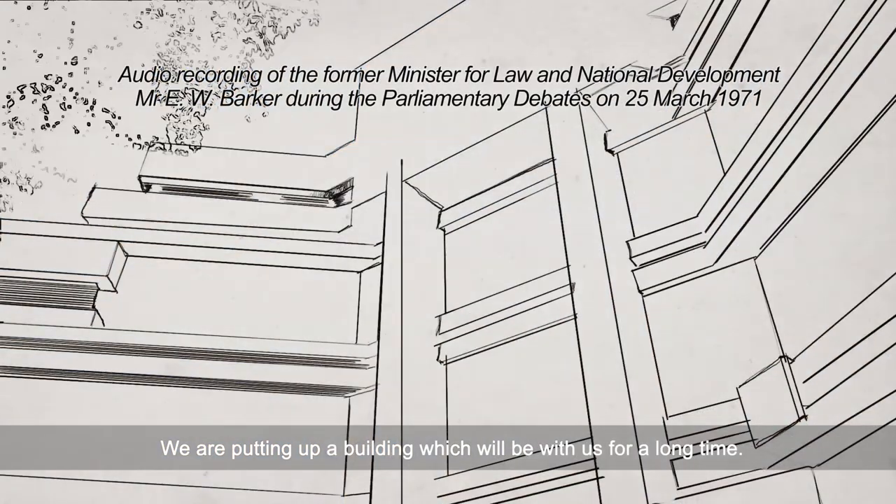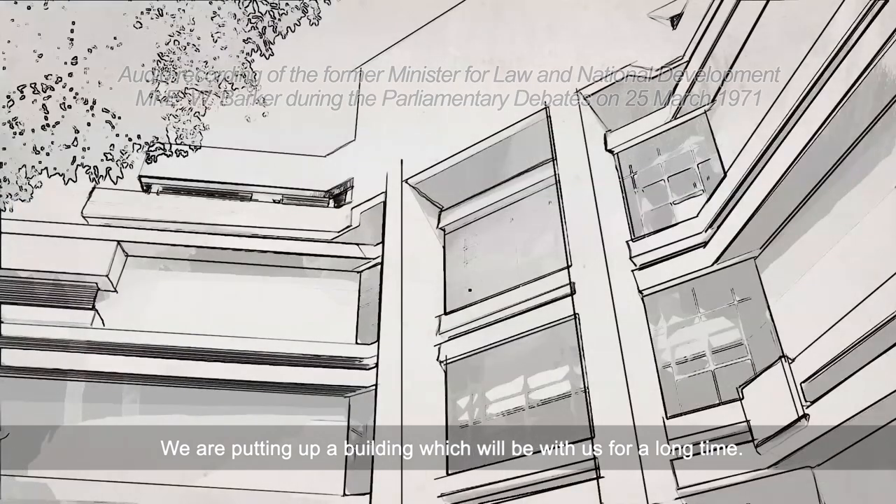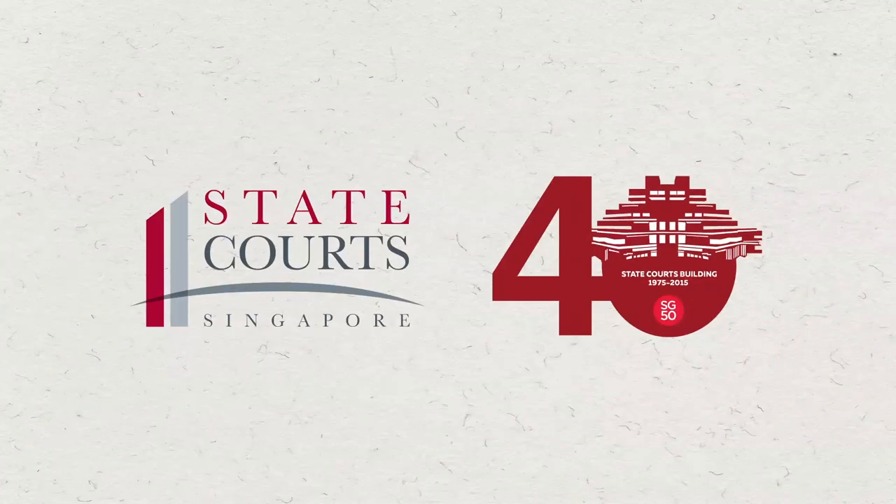We are putting up a building which will be with us for a long time. Thank you very much.